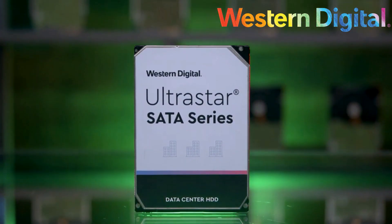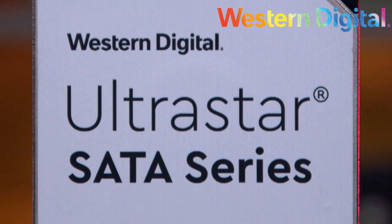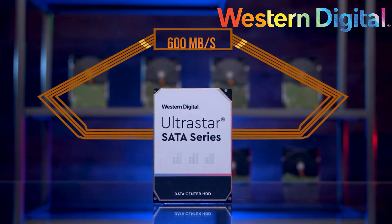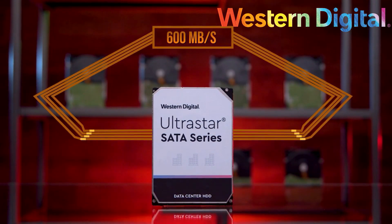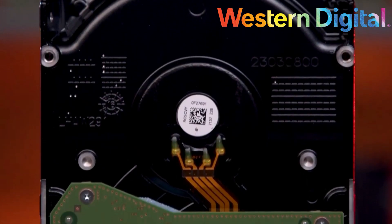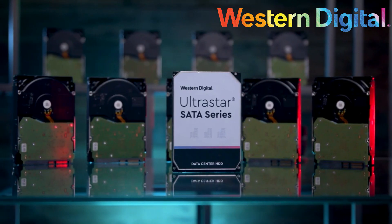The Western Digital 14TB UltraStar emerges as a top-tier choice for gamers and professionals needing expansive storage capacity. With a whopping 14TB of space, it's tailor-made for users with large game collections or those handling sizable files, including videos and high-resolution images. Equipped with a SATA600 interface and a 3.5-inch form factor, this drive is adept at managing heavy workloads, supporting up to 550TB of data per year.